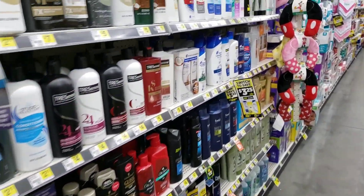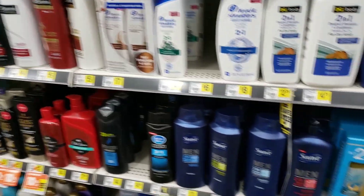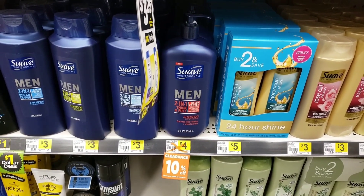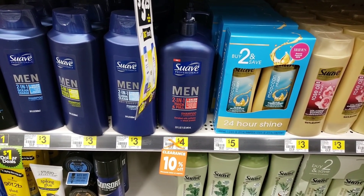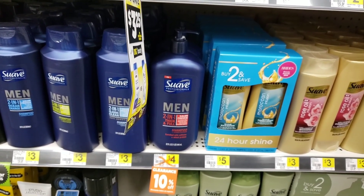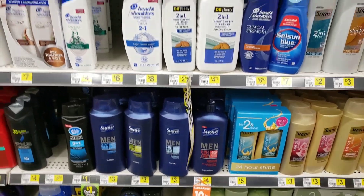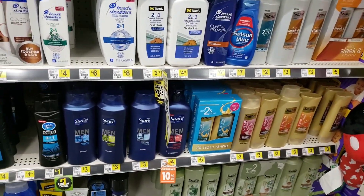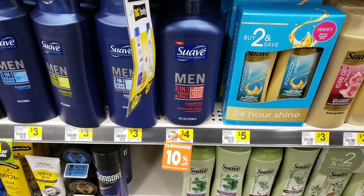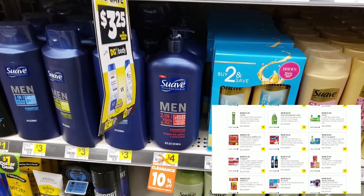If you don't have any paper coupons, check the Dollar General app and start clipping coupons there — there are coupons on the app for a lot of these products. Check out this Suave Men's — we have a coupon for $1.50 off. It's already on sale for $3.60, so with the extra 50% off clearance event pricing and the $1.50 coupon, I think when it's all said and done we'll be able to get this for about 30 cents. Definitely have my eyes on these — clip your Suave coupons and be ready!